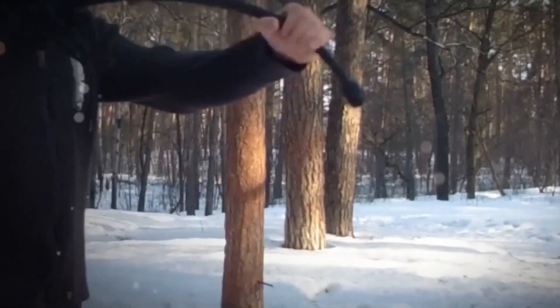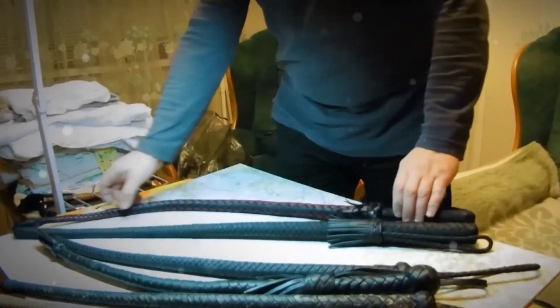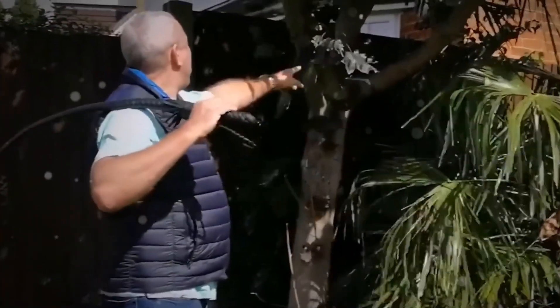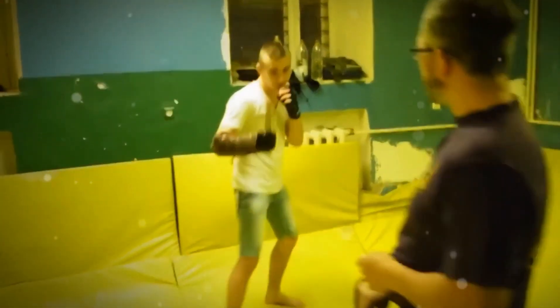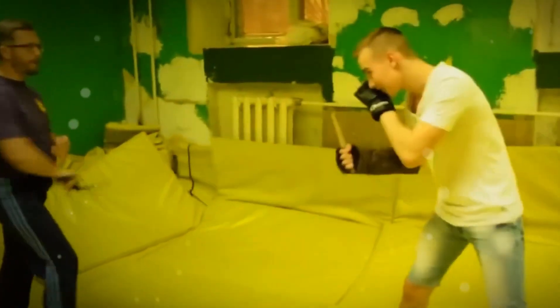Nagaika Whip: The Nagaika whip is a traditional Russian riding crop renowned for its versatility and historical significance. Crafted from leather or woven strands, it features a handle and a long lash, traditionally used for horseback riding and herding. Its effectiveness lies in its simplicity, making it an ideal choice for individuals seeking a non-lethal and easily concealable self-defense option, embodying tradition and functionality with a rich heritage of skilled craftsmanship.